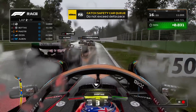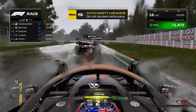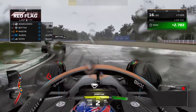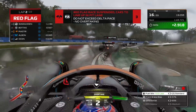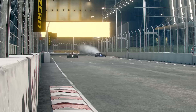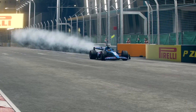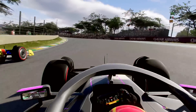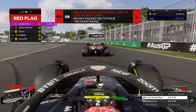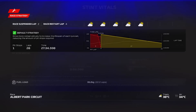Red flags have been added and they can be caused by debris being left on the circuit, cars crashed and stopped on the circuit, but most importantly they can be brought out by torrential rain. The question is whether it will always activate when rain is at a specific level or if it's just a chance-based system when the rain is at a certain intensity — we are yet to find that out. One thing we do know is you can customize the frequency of the red flag just like the safety car, and you can also change tires and fix damage.